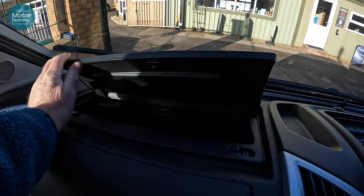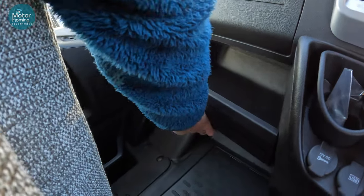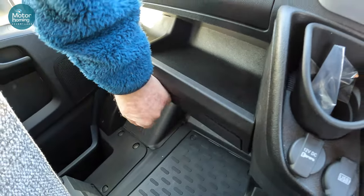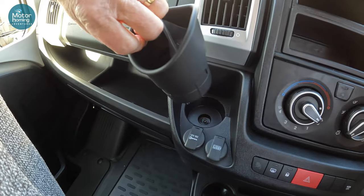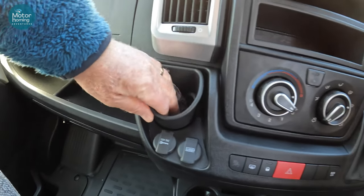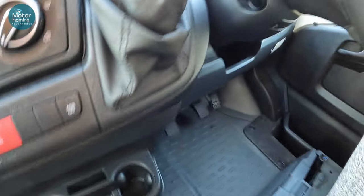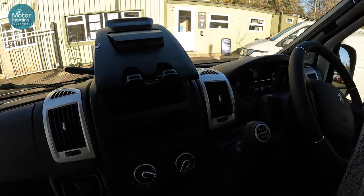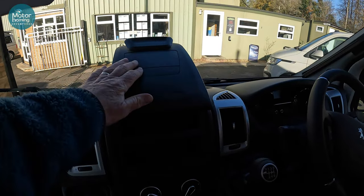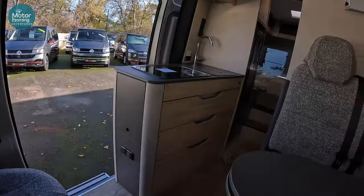Up here you've got a stack of storage from these little cubbies. There's the glove box under there — drops down. USB sockets, 12-volt, this little removable piece there. Plenty of little nooks and crannies, cubbies, drinks holders that you can use while on the move. But of course, the magic and the reason why we'd be looking at one of these is for what sits behind us here.